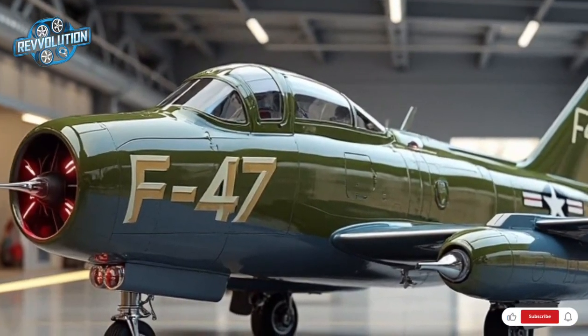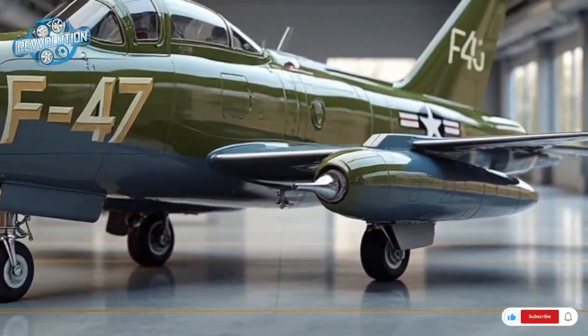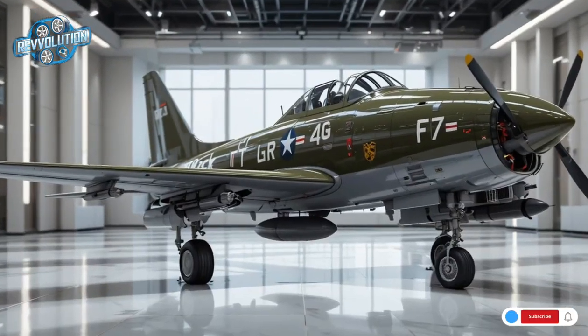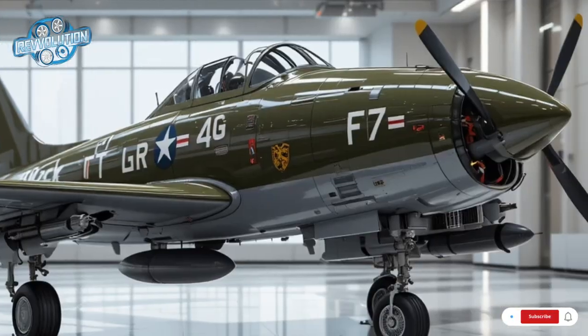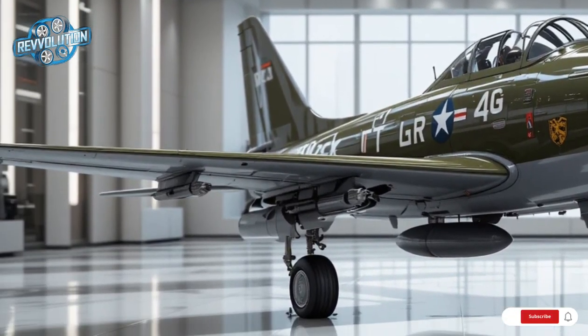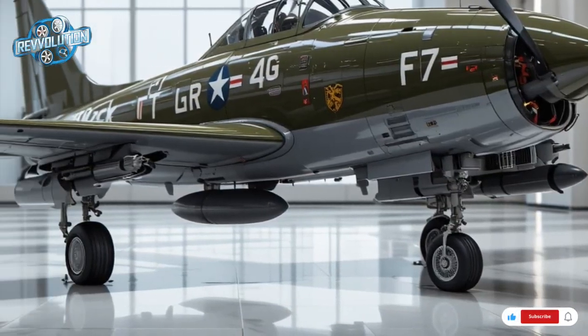Powering the F-47 is a state-of-the-art GE adaptive cycle turbofan engine delivering over 30,000 pounds of thrust. This allows the aircraft to exceed Mach 2.1 in clean configuration, with supercruise capabilities and an operational ceiling of 60,000 feet.